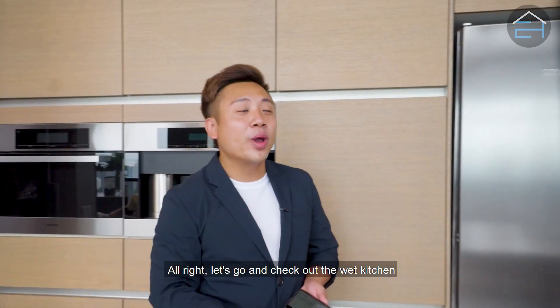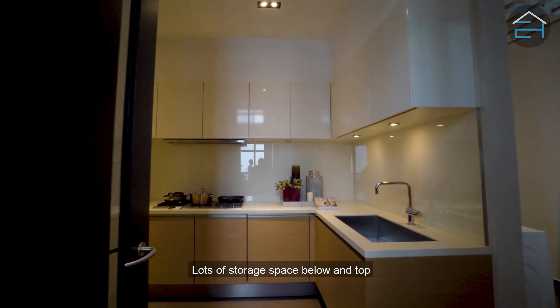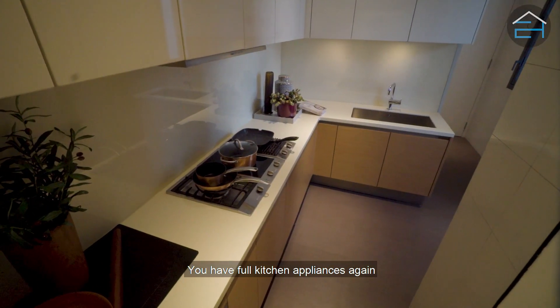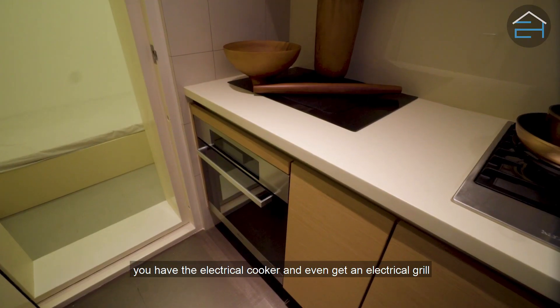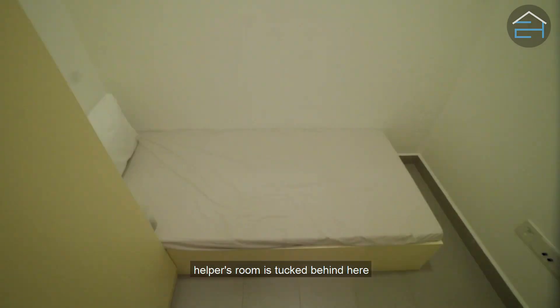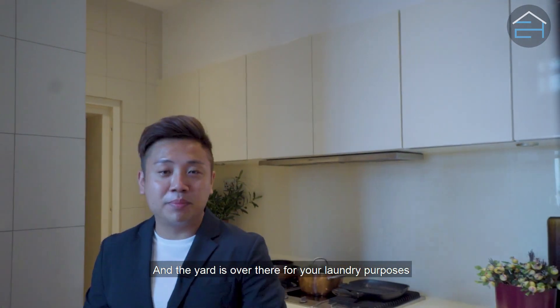Let's go and check out the wet kitchen. There's lots of storage space below and on top. You have full kitchen appliances again — an open fire stove, an electrical cooker, and even an electrical grill. The helper's room is tucked behind here and the yard is over there for laundry purposes.